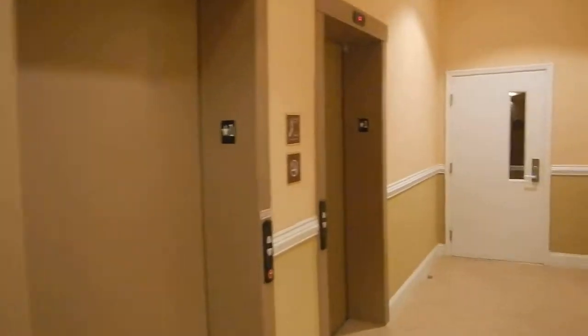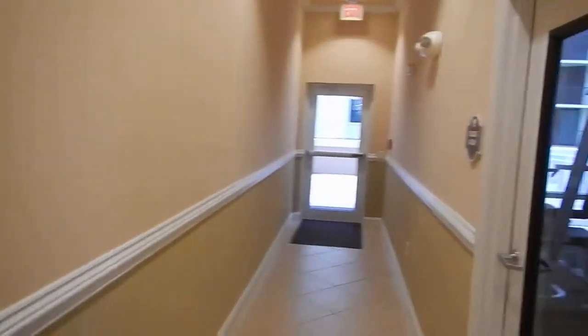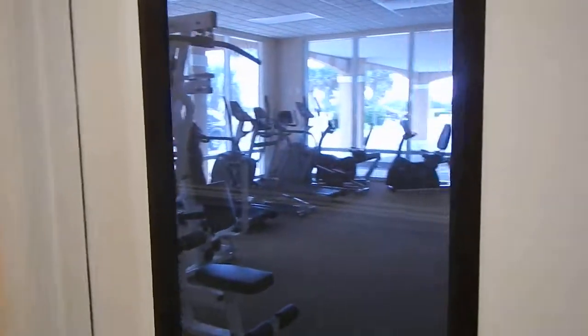Right here are the elevators that take you to the oceanfront properties. And here's that exercise room door that I just showed you.